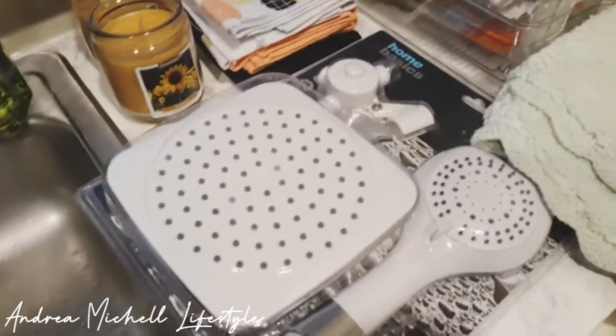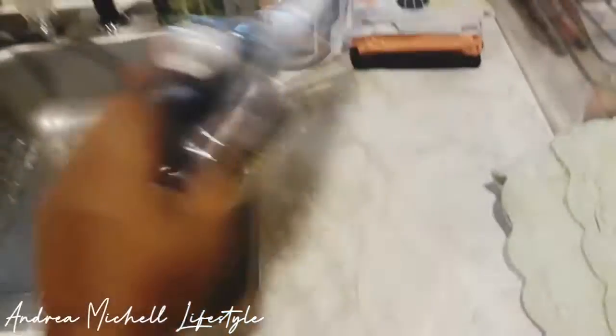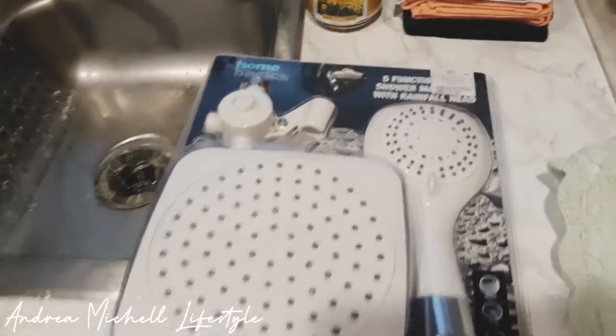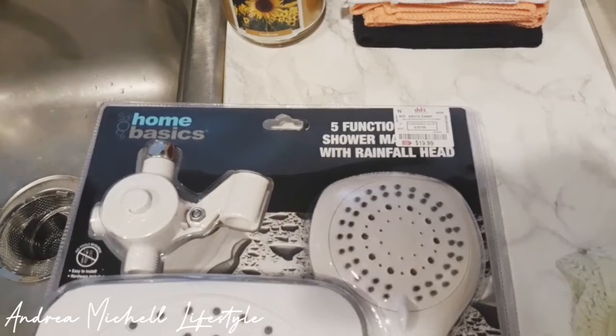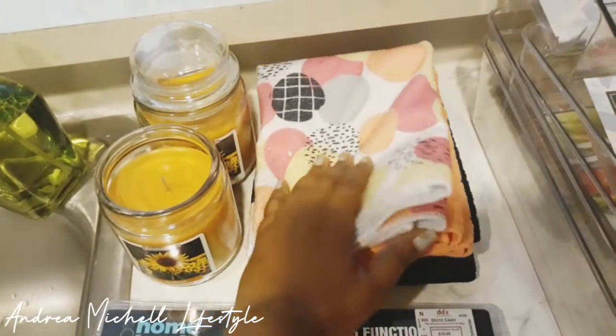First things first, I got a shower head for my shower — one with the body sprayer. This is like a major upgrade from what I normally like to use, so I can't wait to use this. It was $19.99, and I got a couple of dish towels here as well.